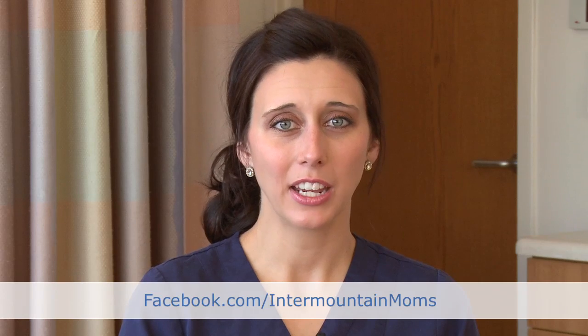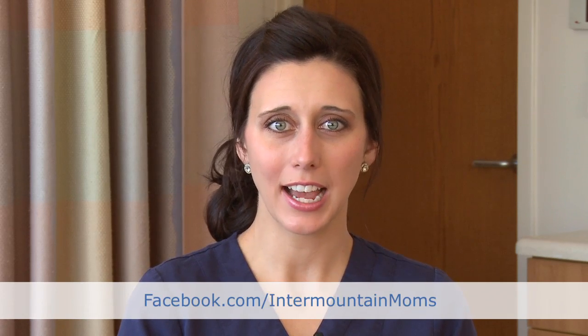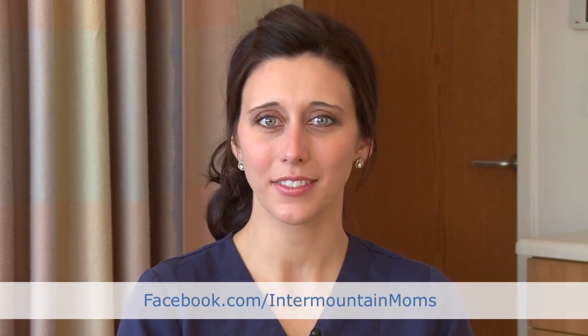If you have any other questions for me in the future, please feel free to ask them on our Facebook page at facebook.com/innermountainmoms, and recommend this to your friends and family too.